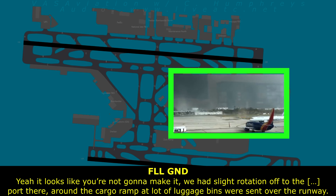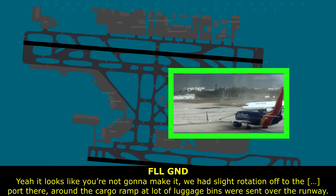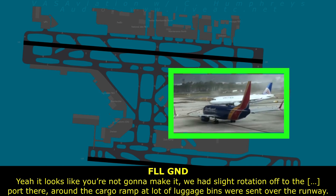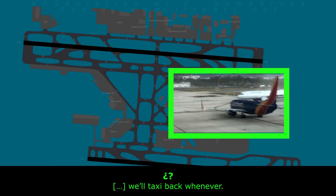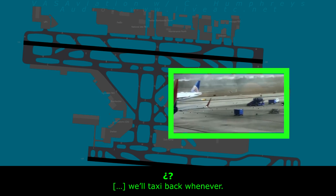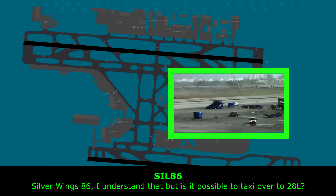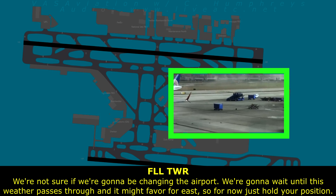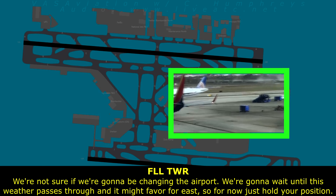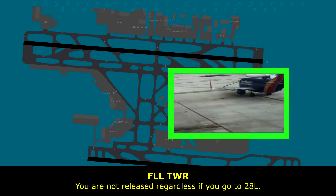We're not going to make it. We had a flight rotation north of the port, and around the cargo ramp, a lot of luggage bins were sent over the runway and onto the runway — the runway has them on it right now. So we'll taxi back whenever it's okay. Is it possible for us to taxi over to 28 left? We're not sure — just hold your position. You're not released regardless if you go to 28 left.